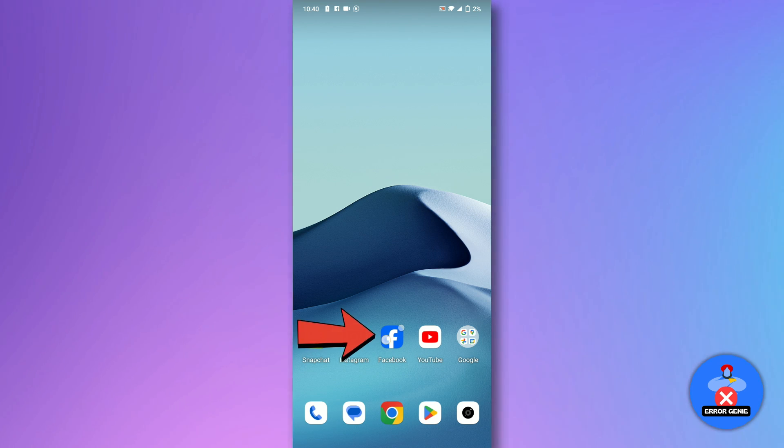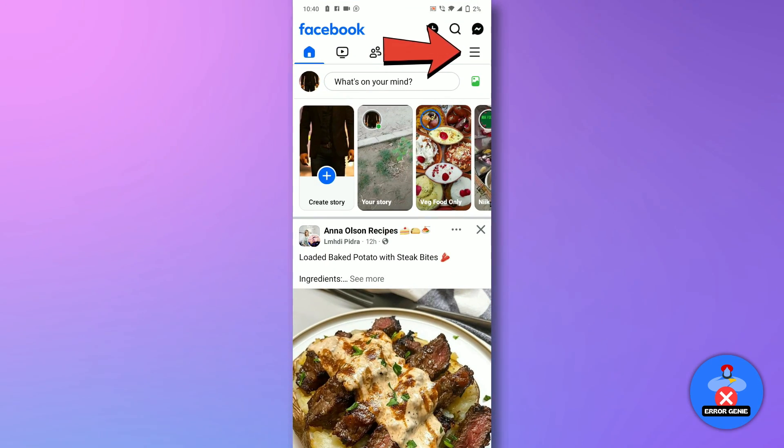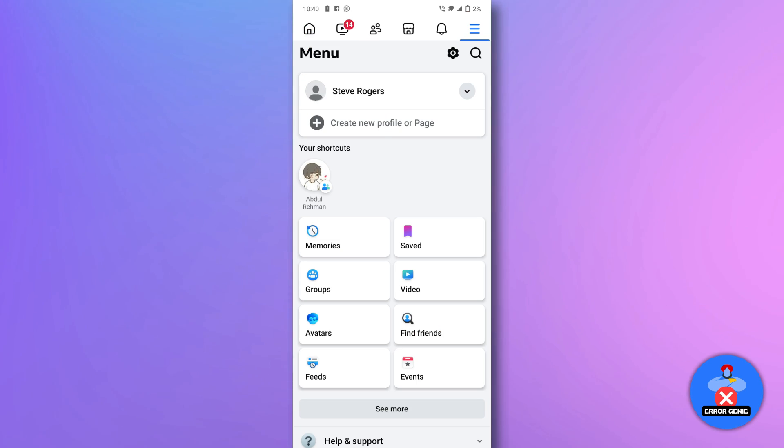Open the Facebook app, tap the three horizontal lines icon located at the top right of the screen, scroll down and select Marketplace.